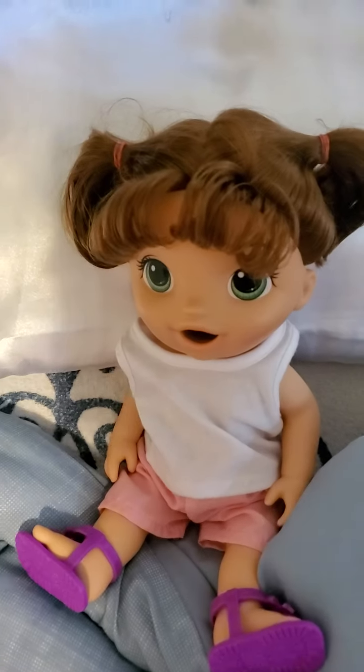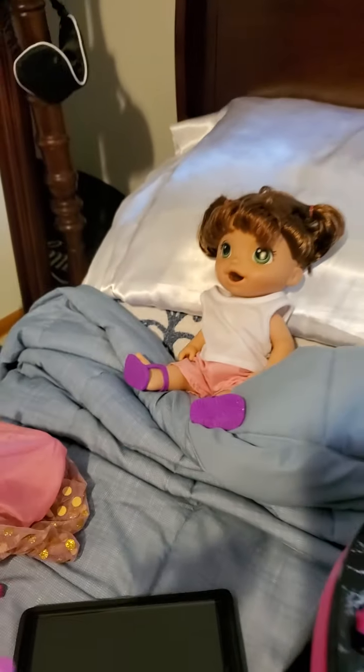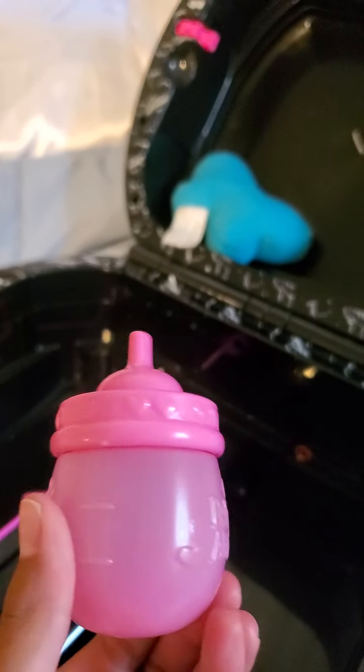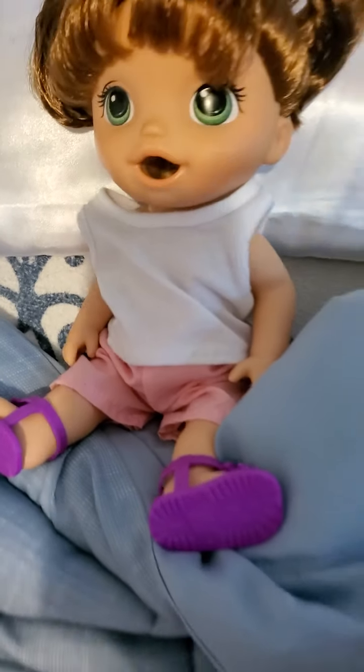This is a new Baby Alive doll. I couldn't find a name for this doll, so it can just be Baby Alive. And I got her baby bottle. I guess she still wears diapers but I just didn't put a diaper on — she already has underwear in there.